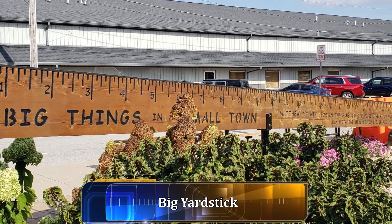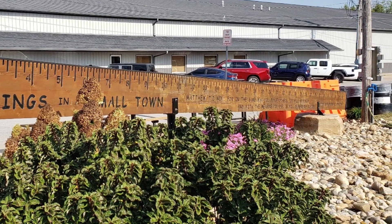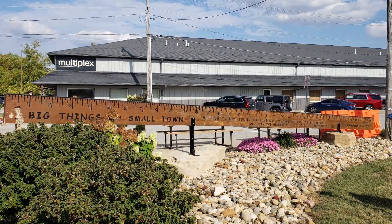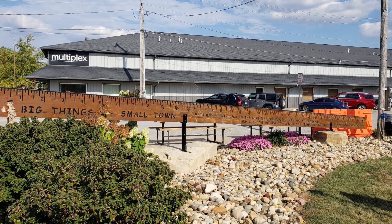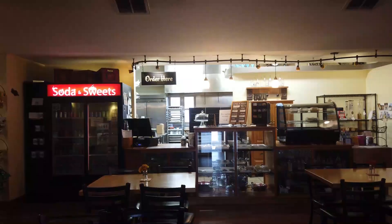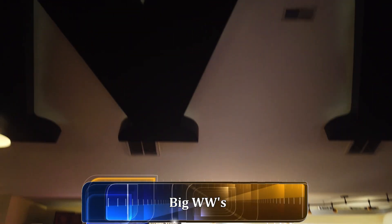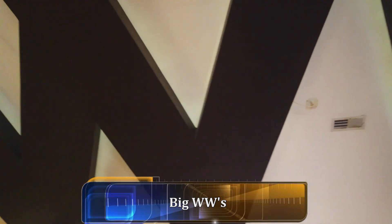And here is the big yardstick — it's definitely bigger than a yard. And here inside this business, if you actually look up, you'll see a giant WW all the way across the ceiling.